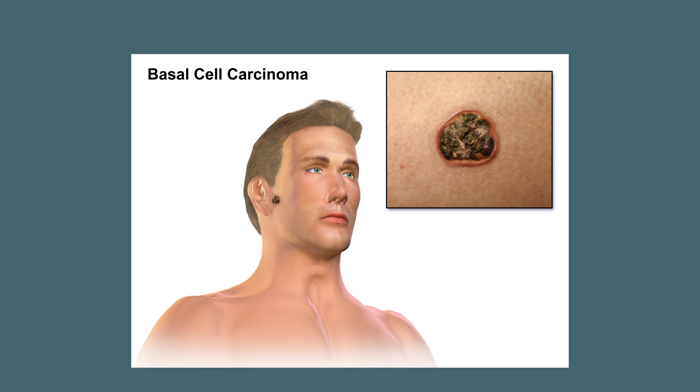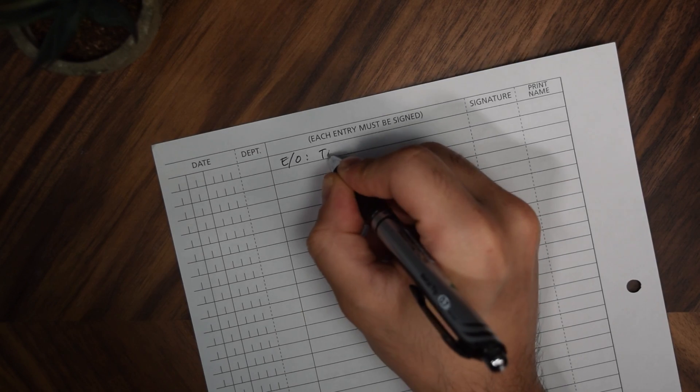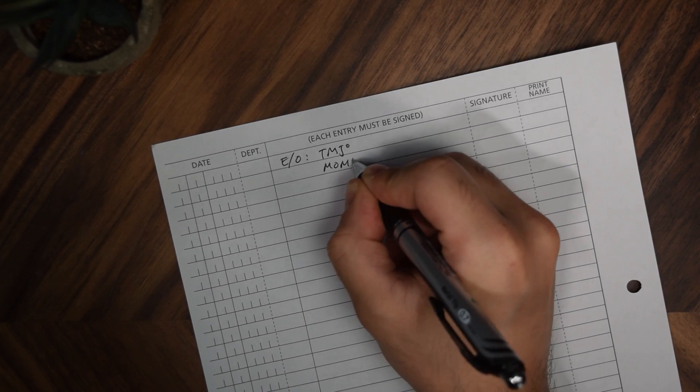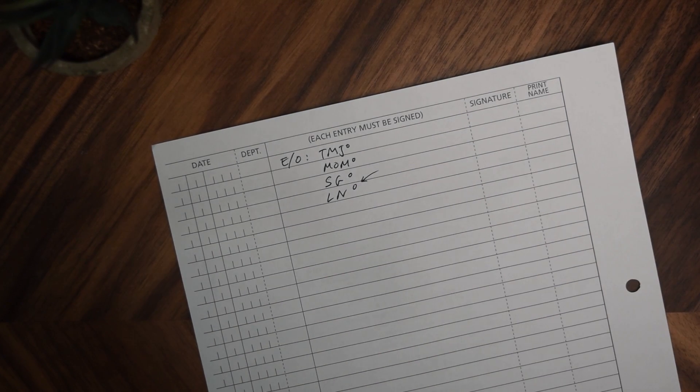The last thing to watch out for extra-orally are skin cancers like basal cell carcinomas, which look like red or pink raised shiny waxy ulcers with irregular blood vessels and could bleed from any minor trauma. If you notice something like this, ask the patient how long it's been there and if it's been hurting them. Basal cell carcinomas grow slowly over a long period of time, and a lot of patients just leave them for years, so if you see something suspicious you should refer them to oral medicine. If there's nothing wrong, in the notes just write TMJ, MOM, SG and LN, NAD — nothing abnormal detected.